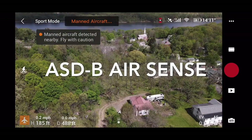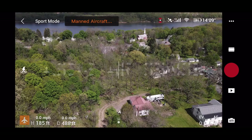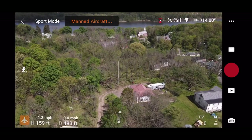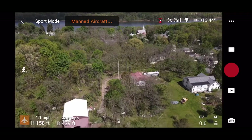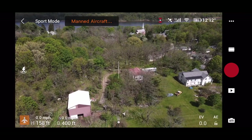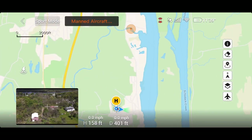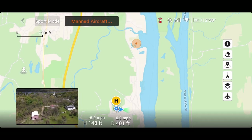The new aircraft detection system from DJI has activated and I can hear what I assume to be a small plane. If we tap the map we'll be able to see where it is. Yeah, looks like it's flying towards us, much closer to the river.